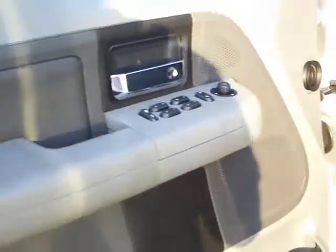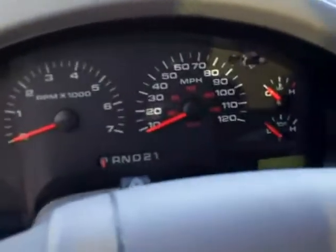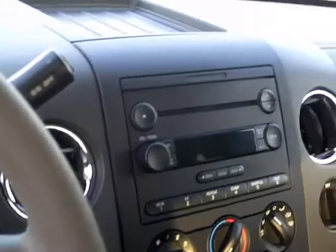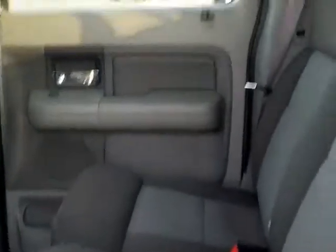I'll show you the inside here. It's about 128,000 miles on this vehicle as well. It's got a power driver seat, power pedals, power windows and locks. It's got the 40-20-40 bench split in front and the bench seat in back. Kind of a dark gray charcoal interior. It's also got the moonroof as well.